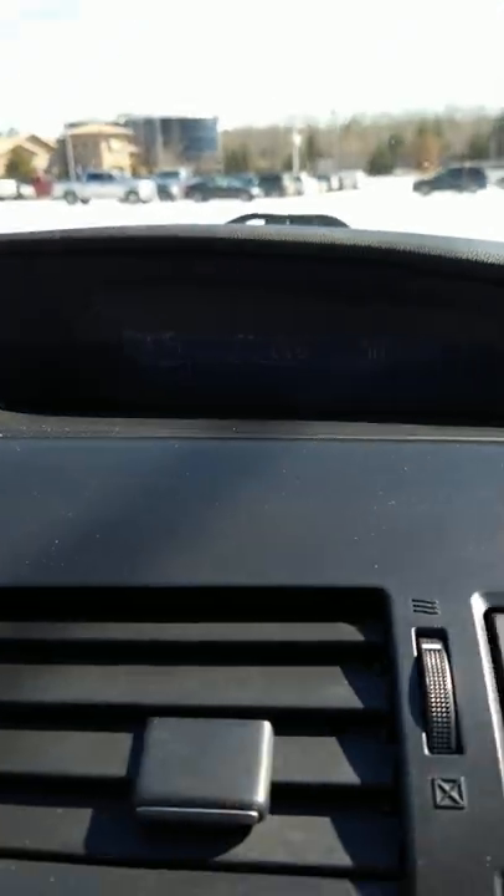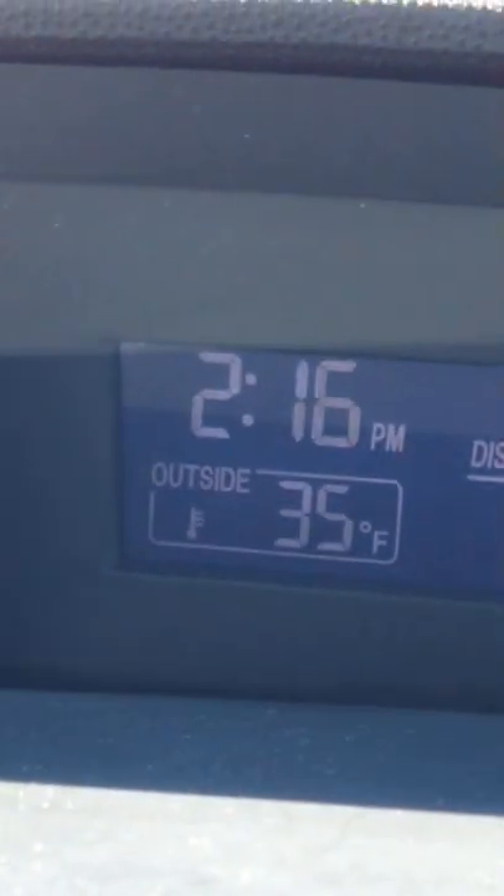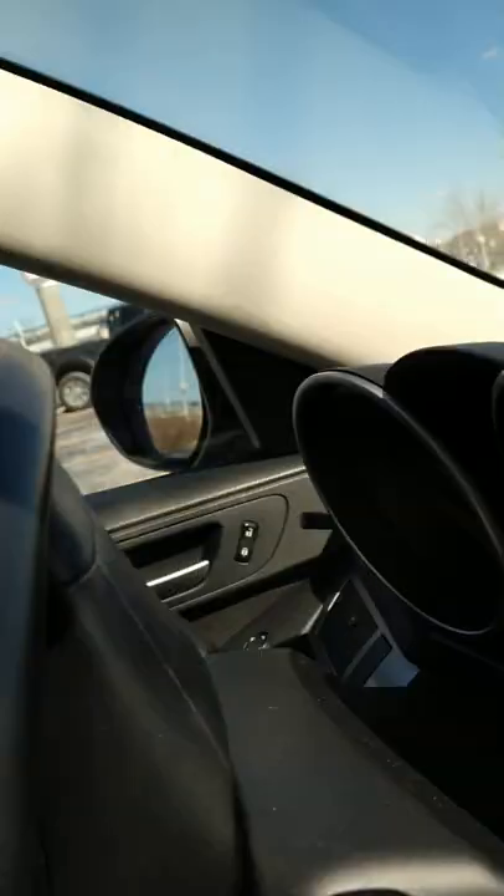Here we go, I'm going to advance the time one hour in literally half a second. All I gotta do is push this button — boom, done. Now what do we got? It's 2:16. See that? This is how every car should be.